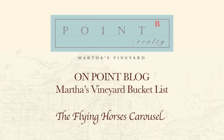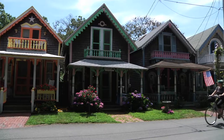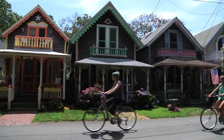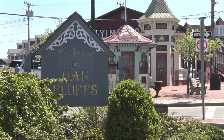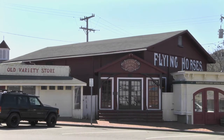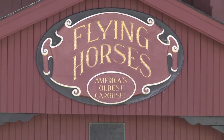In a town known for its historic charm and Victorian roots, it may come as something of a surprise that one of Oak Bluffs' most historic and certainly most popular attractions is situated right in the middle of downtown. Easily found by its distinctive red barn siding, the Flying Horses Carousel is one stop that belongs on your Martha's Vineyard bucket list.